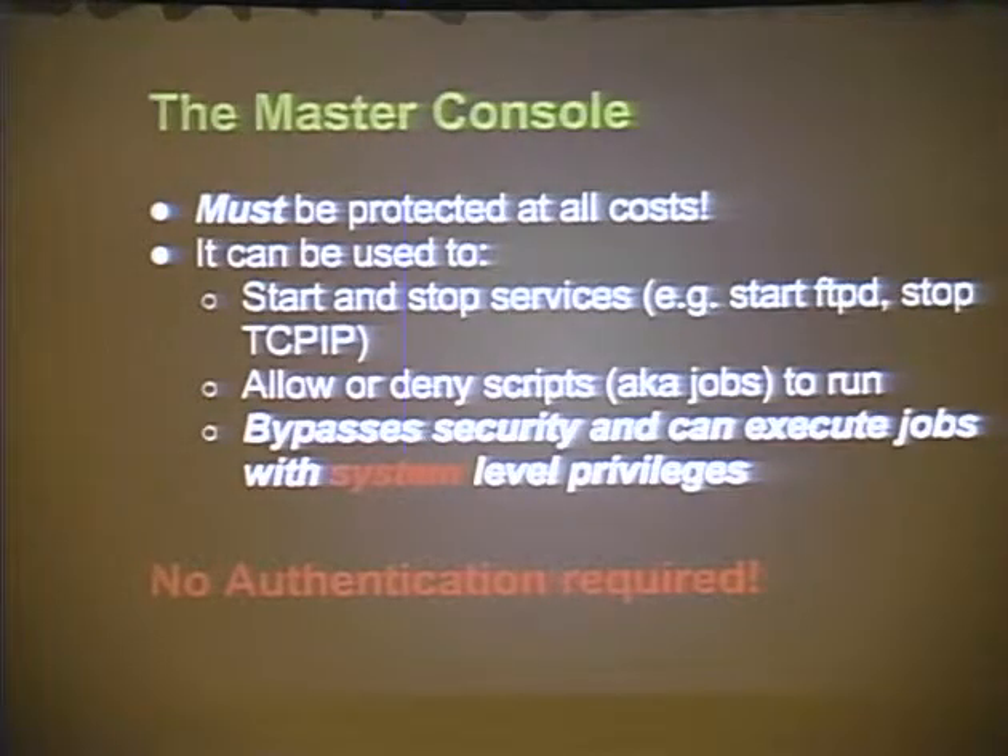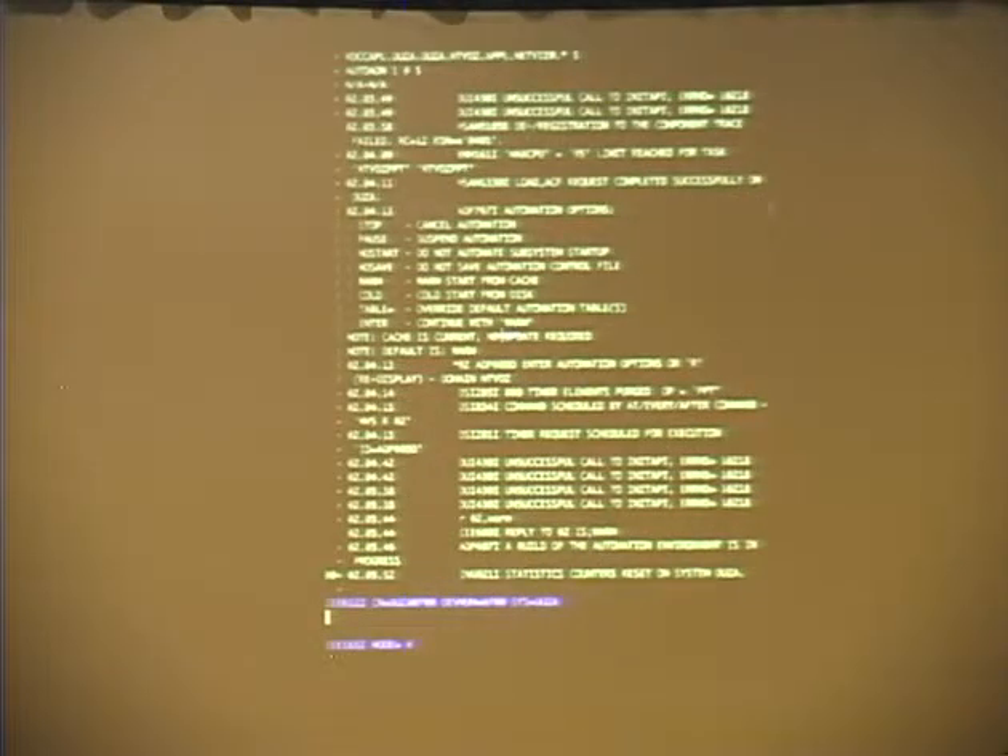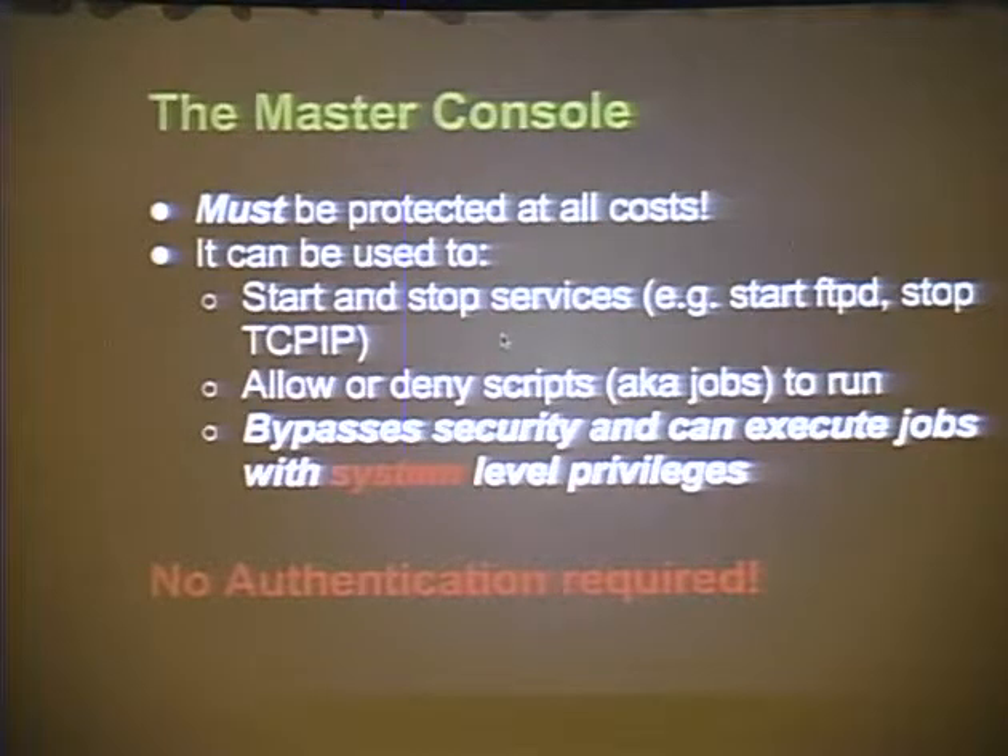The master console - when the mainframe boots it looks like Linux startup scrolling off the screen, but once it's done booting you can input commands as the system. You can stop TCP/IP, turn off RACF, turn on FTP - it runs at system-level privileges. The key issue with the master console is there's no authentication required. Once it's connected, it's there. Companies have gotten around the reconnection issue by using Citrix or VNC to keep those sessions open all the time.